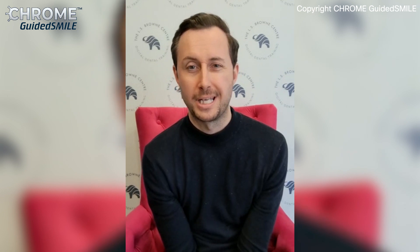Hi, I'm Jamie Patterson. I'm an implantologist based in York. I've been placing dental implants for 10 years and I've just finished a two-day guided Chrome surgery course.